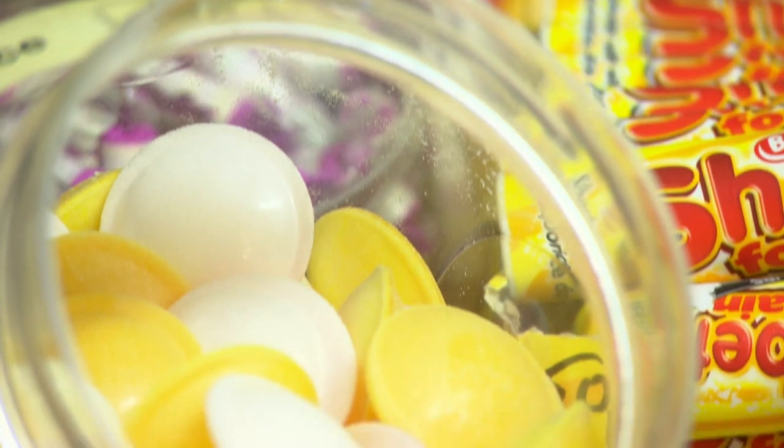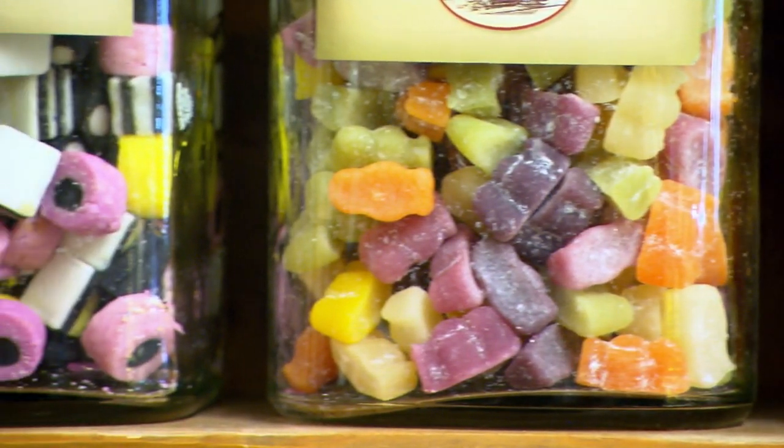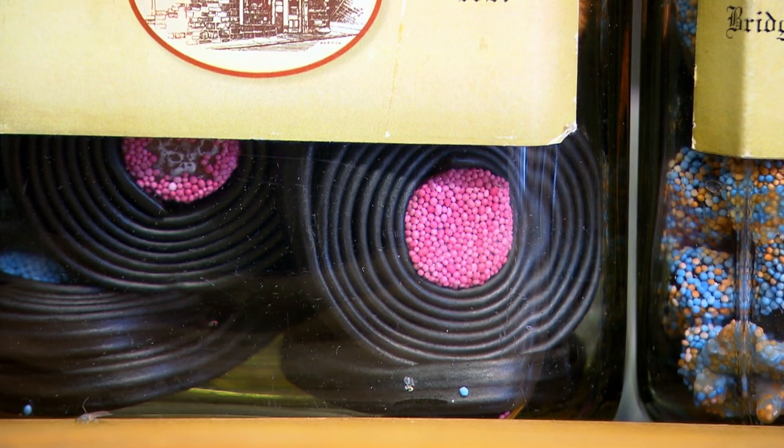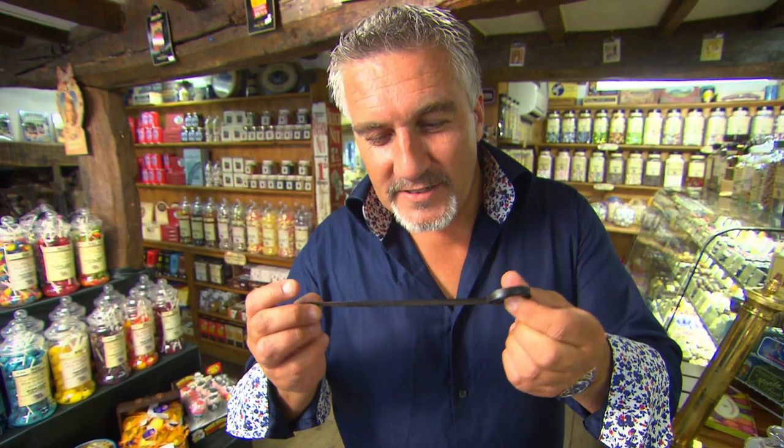After eating all those sweets I've finally made my decision on which flavour I'm going to put in my next recipe. It's licorice — that flavour is delicious, and that flavour in a nostalgic pudding, for me, is the one.